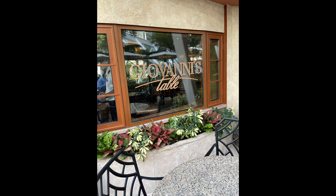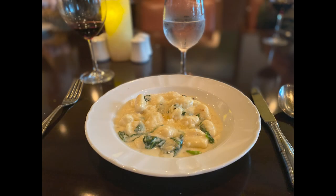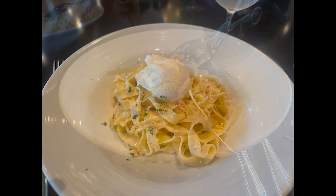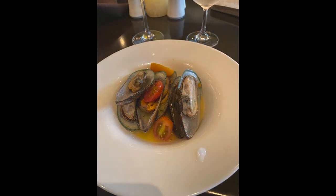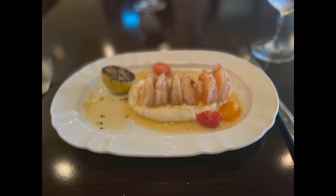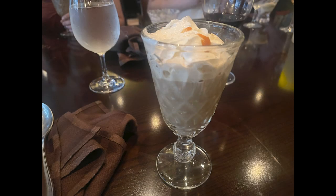The next night we ate at Giovanni's Table, the Italian restaurant, which we will be comparing to La Cucina on NCL. Giovanni's Table was really, really great. We all had fresh pasta, a charcuterie board, and some octopus. Comparing it to other Royal ships, I thought it was a tiny step below Jamie's Italian, which I know is probably going away soon. But it was really good — the pasta was excellent. Couldn't have been happier there.